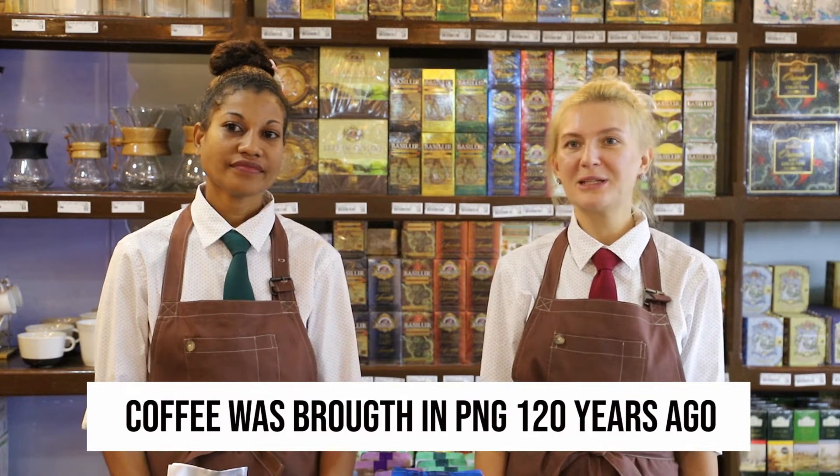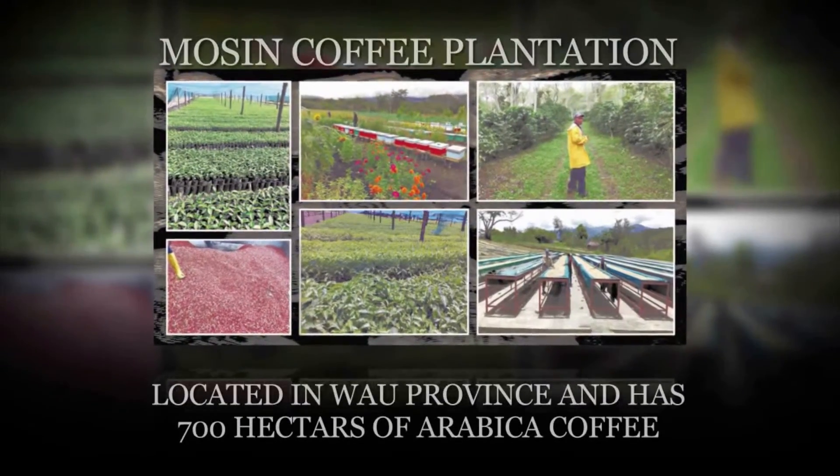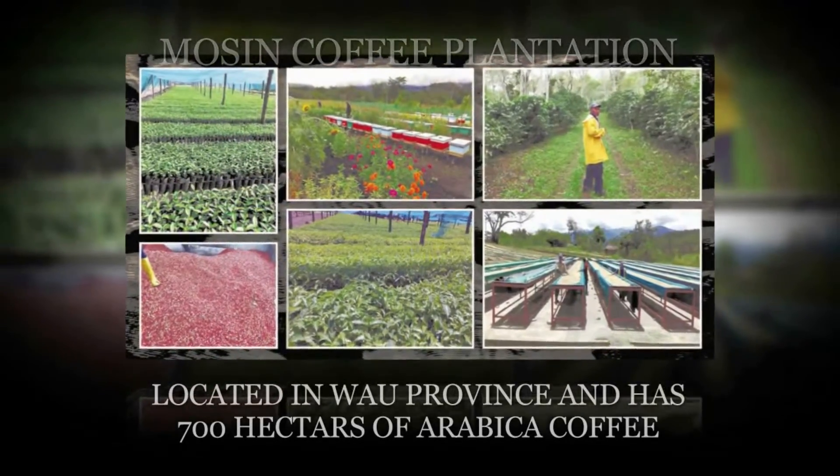Coffee was brought to PNG 120 years ago during the German colonial administration of the colony of New Guinea, with the Arabica variety of Jamaican Blue Mountains. Wao was one of the first commercial coffee production areas. Nowadays, Mothim Hills Estate is located in Wao and has 700 hectares of Arabica coffee.